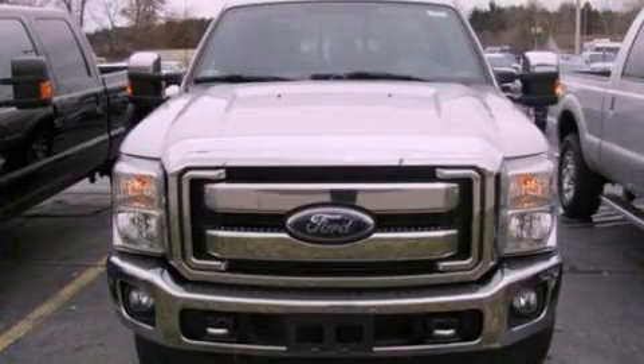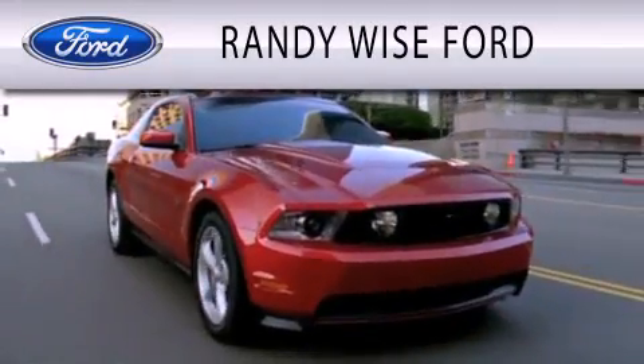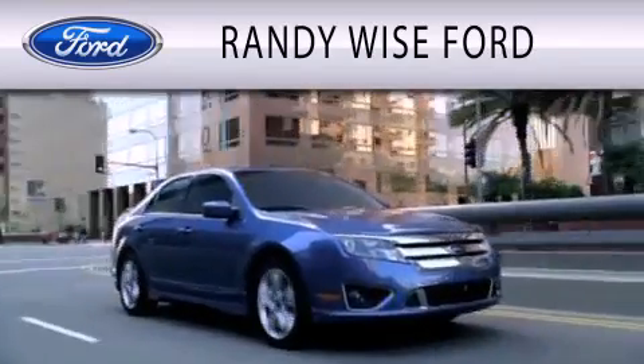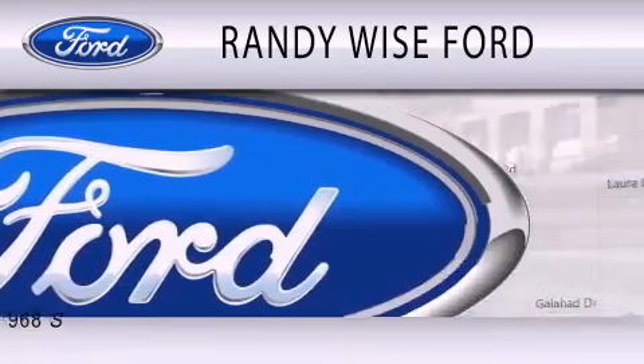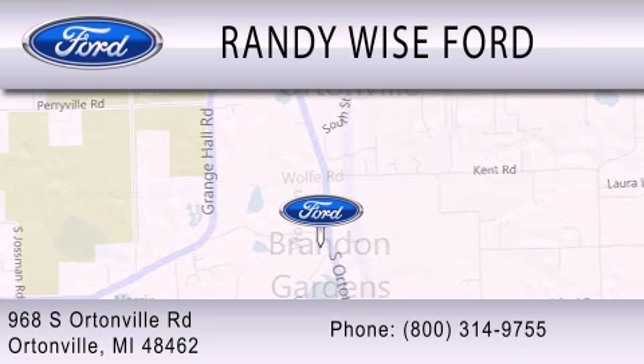This vehicle is sure to sell fast. Call and arrange your test drive today. Randy Wise Ford is dedicated to doing everything possible to ensure that the experience you have selecting your vehicle is as pleasant as possible. We are located at 968 South Ortonville Road in Ortonville.